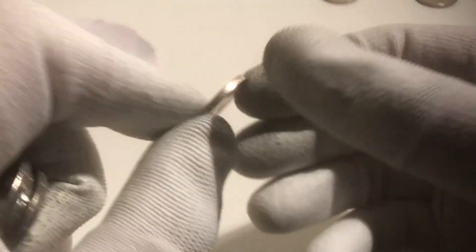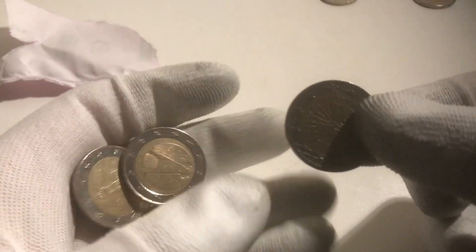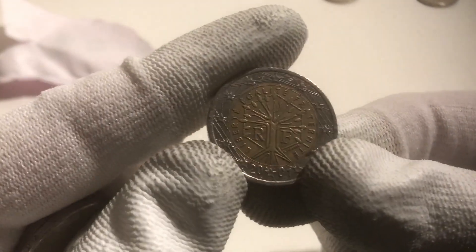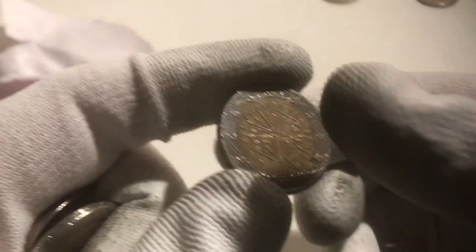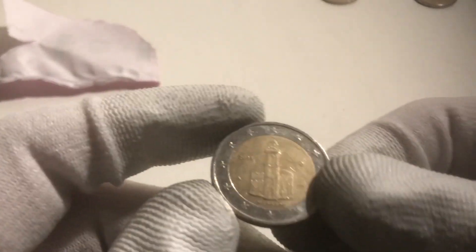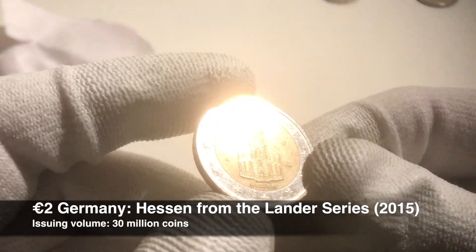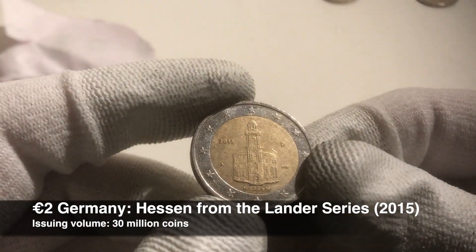We have a few coins left and we hope to find commemoratives. This one is from France — just a regular one from the year 1999. The next one is also from France from the year 2001. Here we have a coin from Germany from 2002. And the last commemorative of this roll is a coin from Hessen from the year 2015.